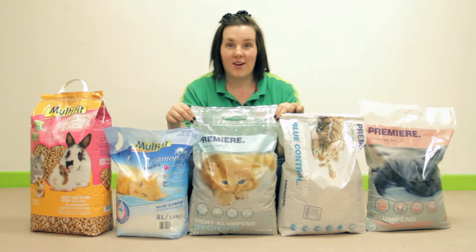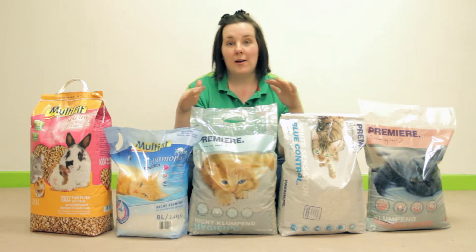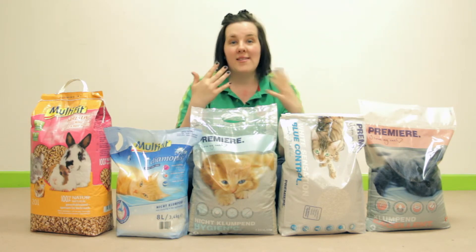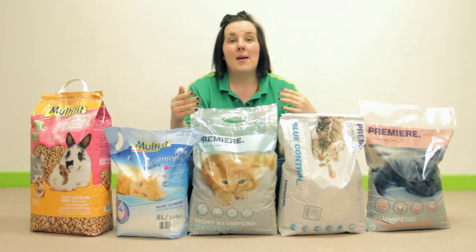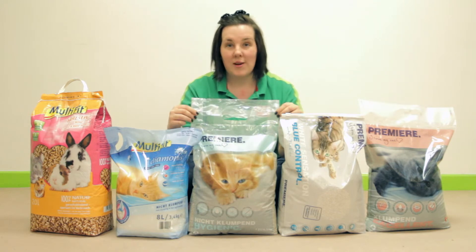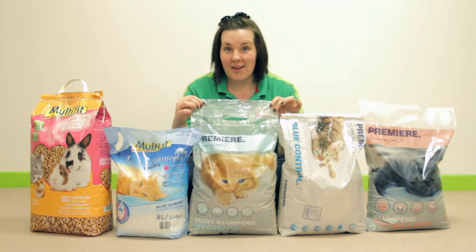This one is a non-clumping litter. Non-clumping litter is vital for kittens. If kittens walk on clumping litter with damp paws it may stick to their feet and they can often ingest it when grooming. If this binds in their digestive tract it could cause a blockage. So for that reason always use non-clumping litter for kittens. This one is Premiera Hygienic. It has also got a baby powder scent and it is also 99.9% dust free.